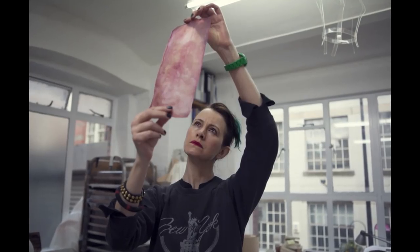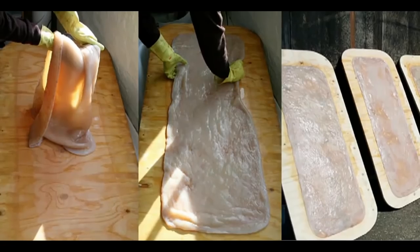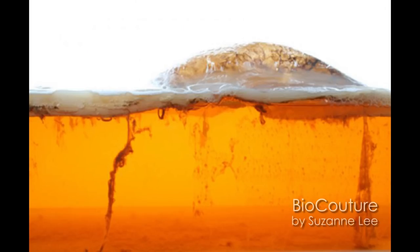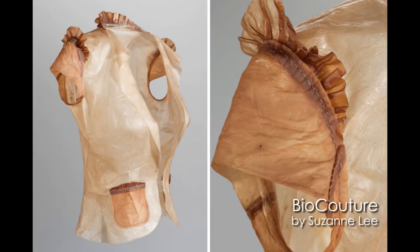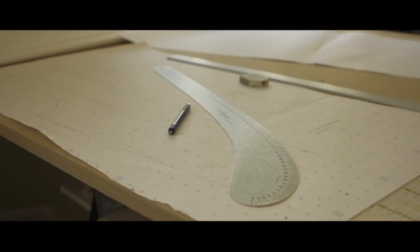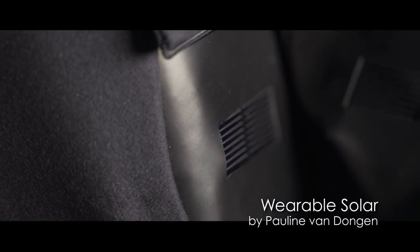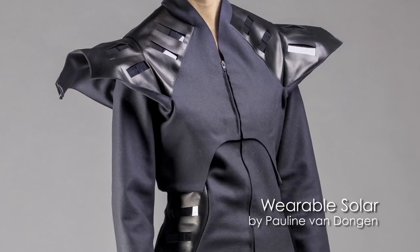Susan Lee with her BioCouture project is really looking directly at synthetic biology and biological systems to create new materials. Pauline Van Dongen is, in many regards, a younger researcher trained as a fashion designer. She's working with scientists to try to refine ways that wearable technologies can be developed in a fashion context and actually brought to market, and this is one of the biggest struggles.